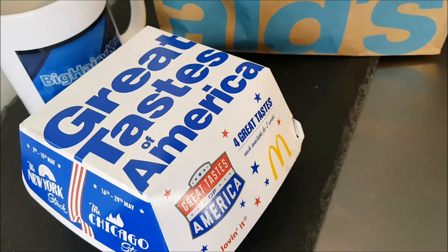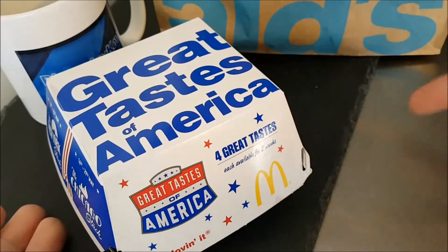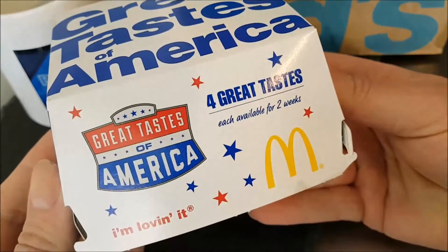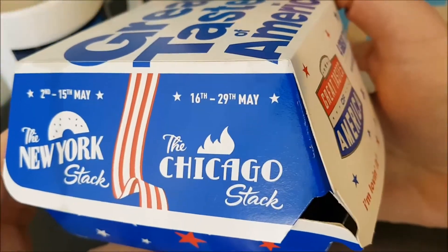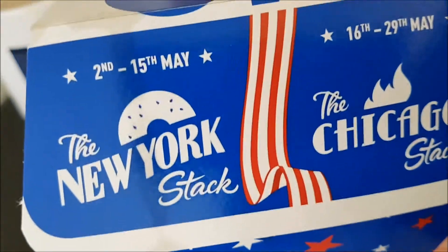Hello and welcome to the video, this is Big Eric from Kevin the Kitchen, my usual perch on top of the microwave. McDonald's are doing the Great Tastes of America again — they're doing different ones: New York Stack, Tex-Mex, Tennessee, Chicago. This one is the New York Stack.